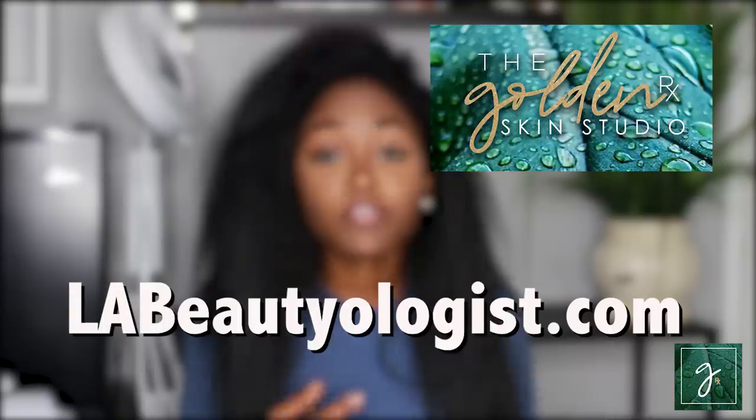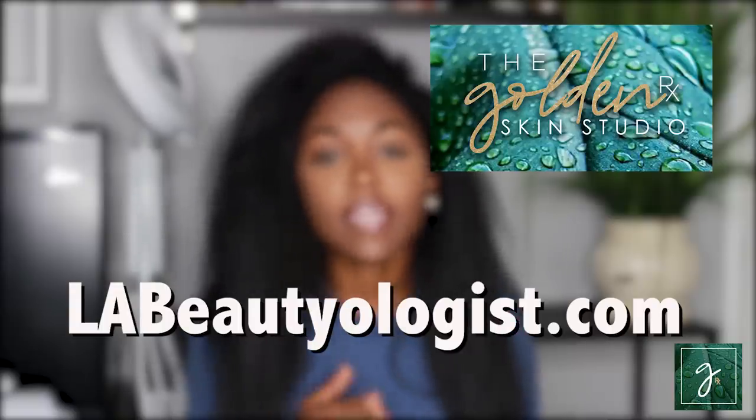With constant treatment, you can find relief from KP and have super smooth legs. At the Golden Prescription Skin Studio here on West 3rd Street that I just opened in LA, I offer a really bomb skin-smoothing treatment for the legs and booty cheeks, specifically designed to treat KP. For more information on that treatment, you can go to LAbeautyologist.com. But if you're at home and can't get to me here in LA, I have a three-step process to help get rid of KP.